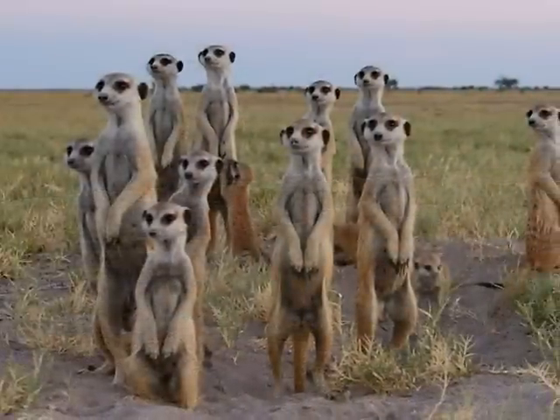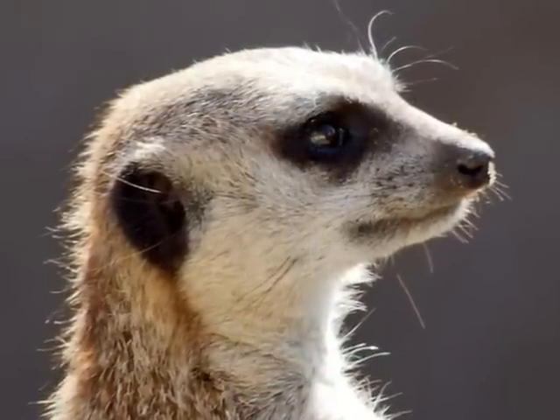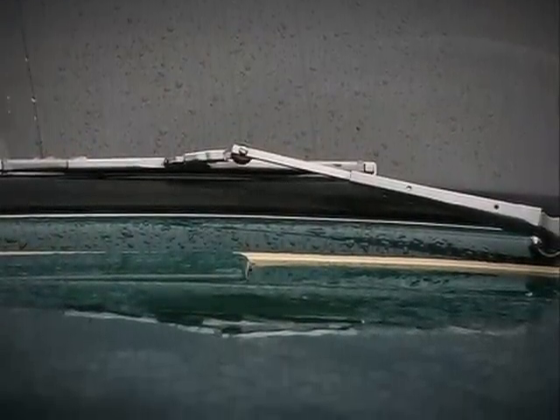Meerkats have a specialized coat that keeps them warm when it's cool and cool when it's warm. Dark rings around their eyes help reduce glare from the sun. A nictitating membrane on their eye acts like a windshield wiper to remove sand from their eyes.